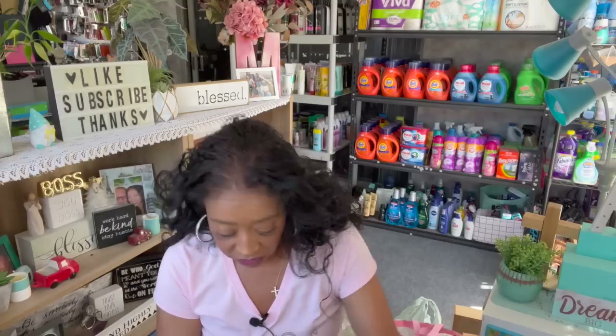I grabbed two more of the flushable wipes — one for the RV and one for the house. You get 36 count. They had a 30-count version but I found the 36-count, which I really liked, so I grabbed two just to have in stock.